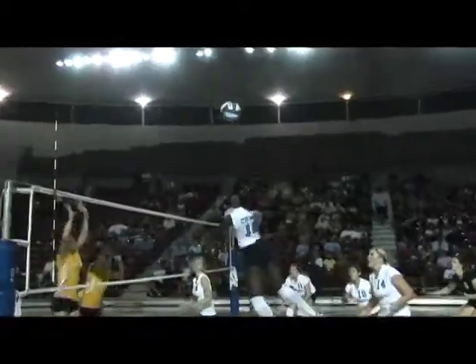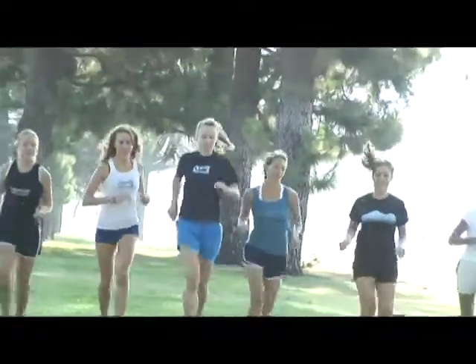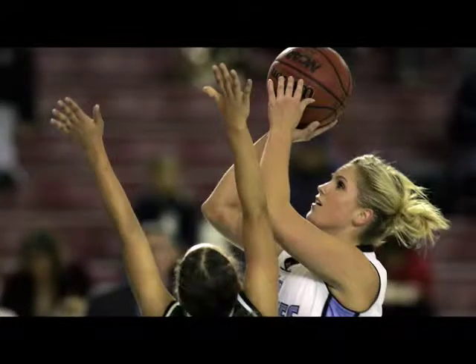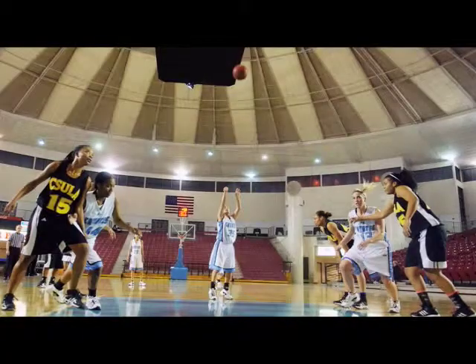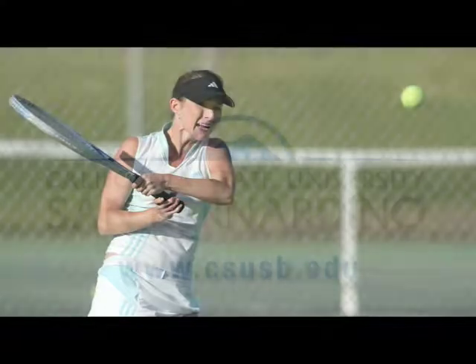In athletics, the women's volleyball team won the CCAA championship for the fourth time in seven years. Our women's cross country team earned NCAA Division II Scholastic All-America honors for the eighth straight year. The women's basketball team advanced to the NCAA West Regional for the first time since 1998. Jennifer Joy, a junior tennis player, posted the best record in CCAA competition in conference play.